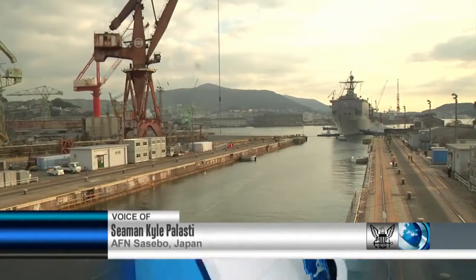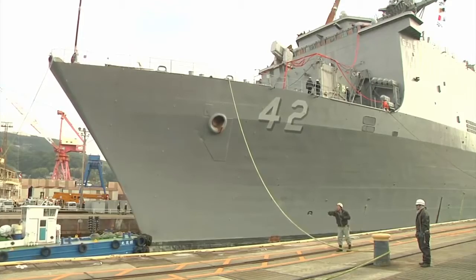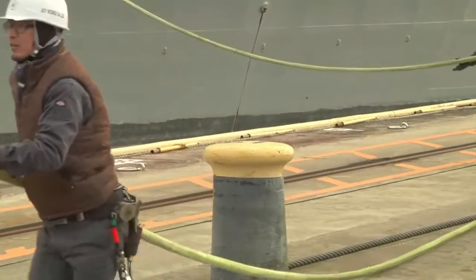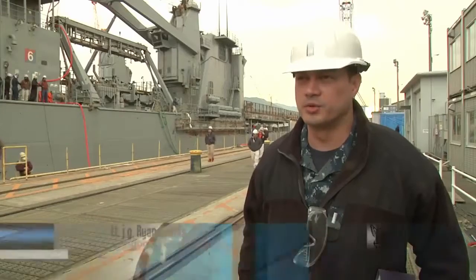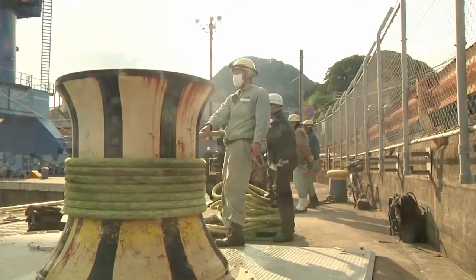USS Germantown pulled into dry dock at Sasebo shipyard to keep the ship seaworthy and mission ready for future deployments. We're due for a lot of maintenance. We do the dry docks for upgrades of electronic systems, structure repairs, a lot of maintenance that goes into it.